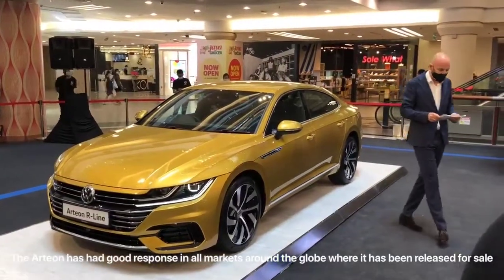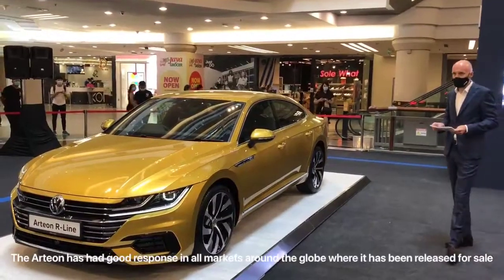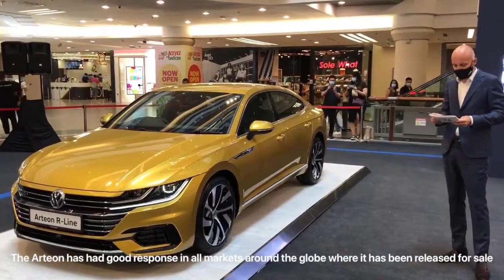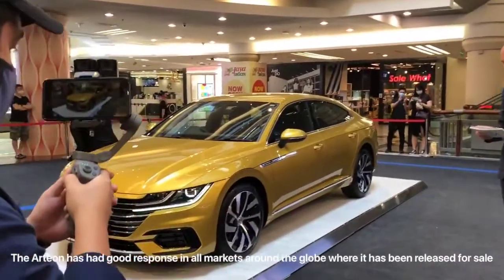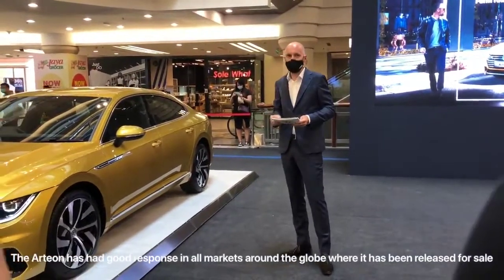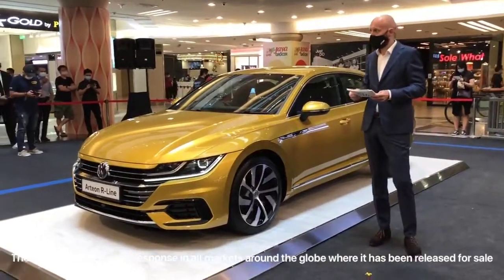Form follows function with the Arteon R-Line. It doesn't just give presence, but space too — with a best-in-class boot space of 563 liters, accessible with an easy open boot function. Other highlights include a premium Dynaudio audio system offering 11 speakers and a 700-watt subwoofer, and of course the 360-degree area view camera.